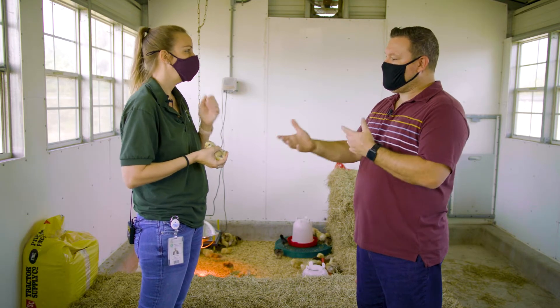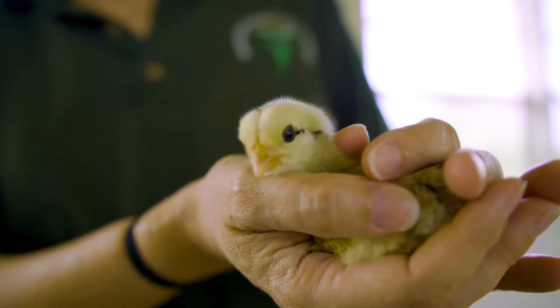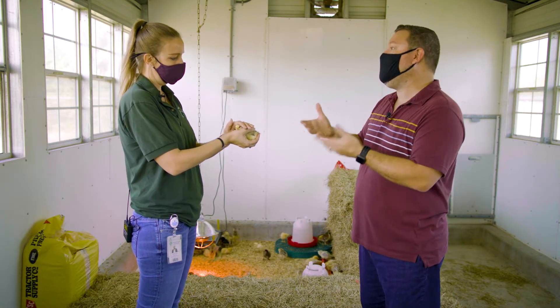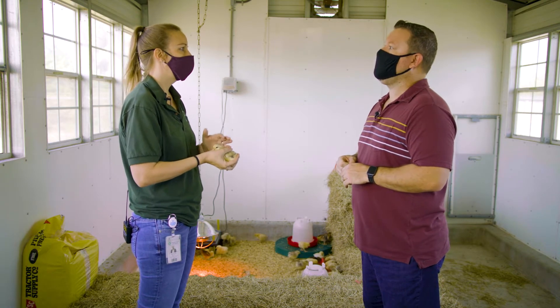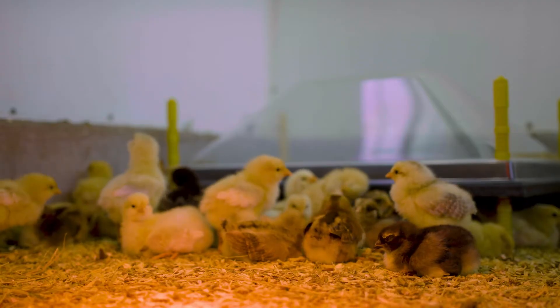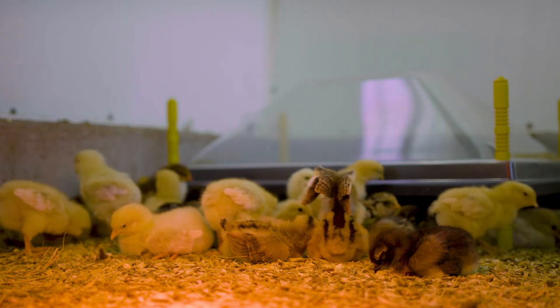We have been doing this program for well over 20 years. We just got these little guys right here — these will eventually become sentinel chickens. Usually by the time they're about three months old, fully feathered and large enough, they're placed out on their own as a kind of first line of defense monitoring system.